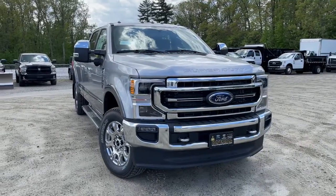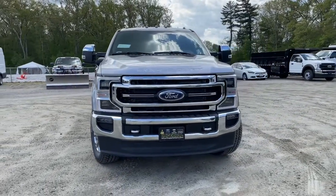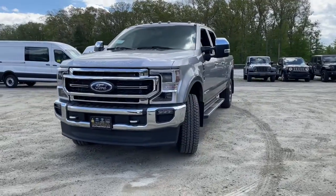Get a feel for the 2022 Ford Super Duty. Get the full-size pickup you can count on.